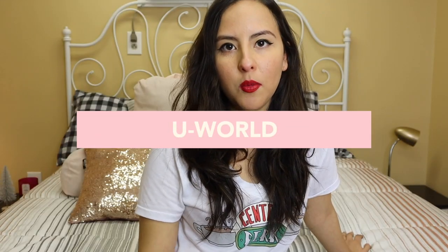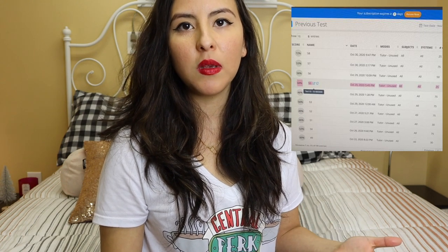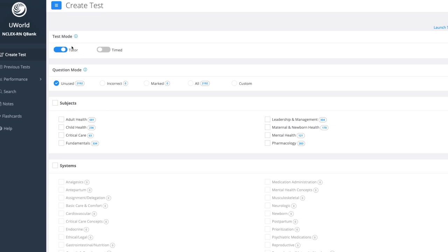When I purchased my UWorld subscription I also got a practice assessment, but I didn't use it until about four days before my exam so I could identify my weak areas right before and do some last-minute tweaking. I scored a 75 on that assessment with an 85% chance of passing. I wouldn't get too hung up on the percentages — the most important thing is understanding those rationales. In UWorld I set my tests to tutor mode and compiled questions from all the different subject areas in the question bank.